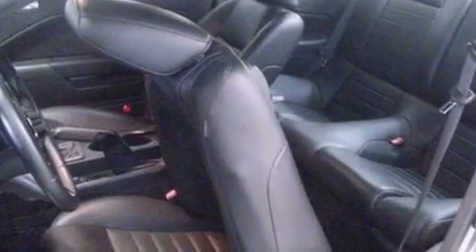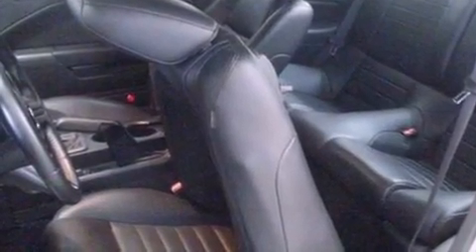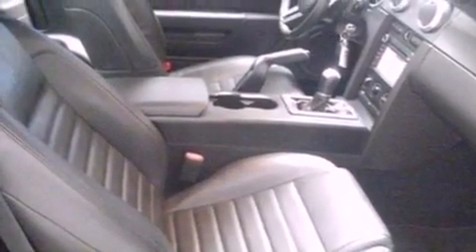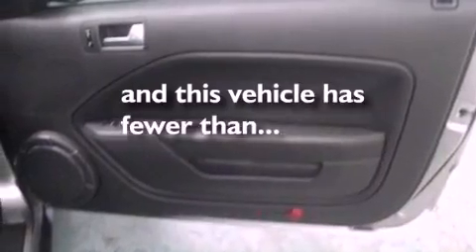A power driver's seat, air conditioning, cruise control, a CD player, leather seats, performance tires, a rear spoiler, traction control, full power accessories, and this vehicle has fewer than 20,000 miles on the odometer.